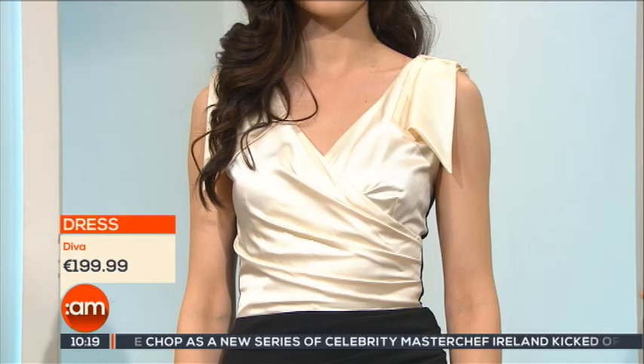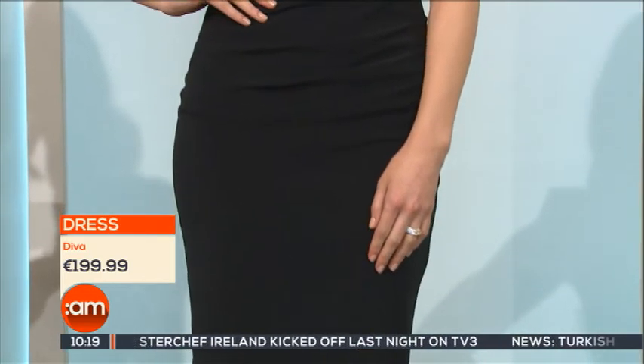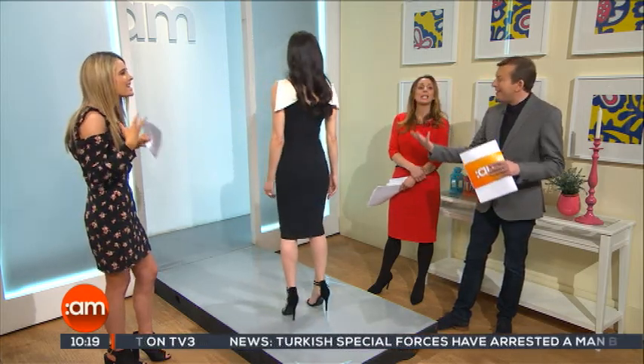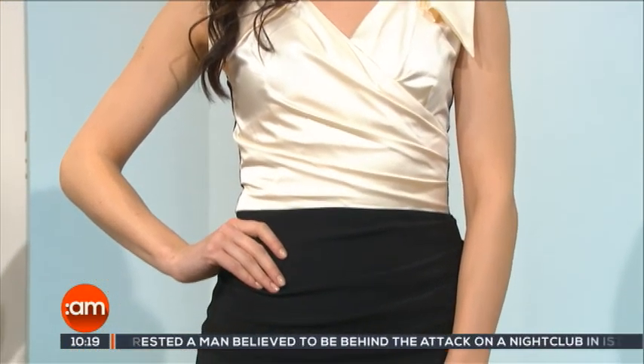We've got a really nice cream and black pencil dress going on here today. Really nicely fitted, lovely length as well. We've got a nice bit of detailing, a nice V-neck there too. The contrast in the fabrics is nice, and it comes in at the centre as well. It would make a lovely first impression without going overboard — it's very elegant and classy. If you wanted to add a bit of colour, you could go with a colourful clutch or whatever you might want.